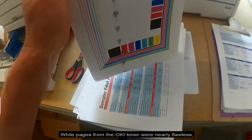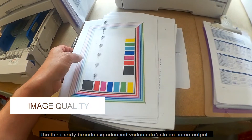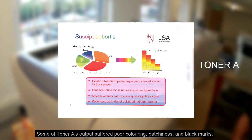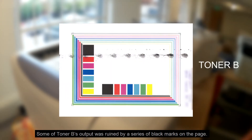While pages from the OKI toner were nearly flawless, the third-party brands experienced various defects on some output. Some of Toner A's output suffered poor coloring, patchiness, and black marks. Some of Toner B's output was ruined by a series of black marks on the page.